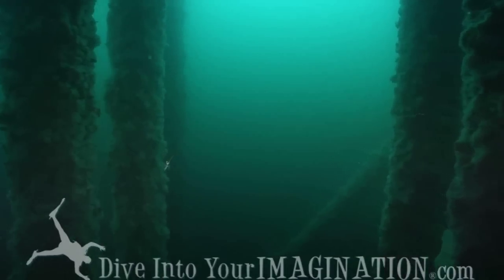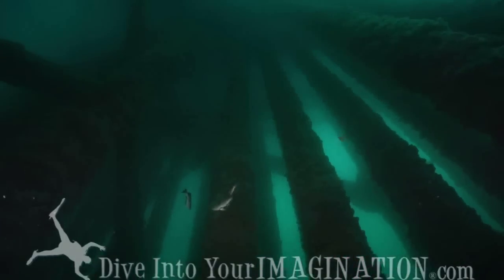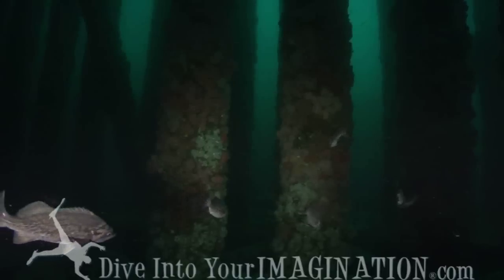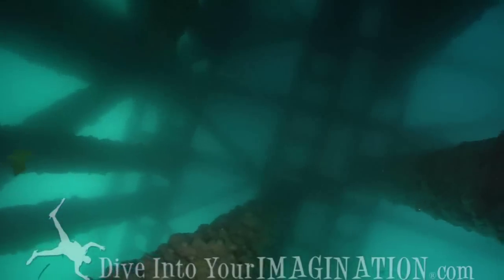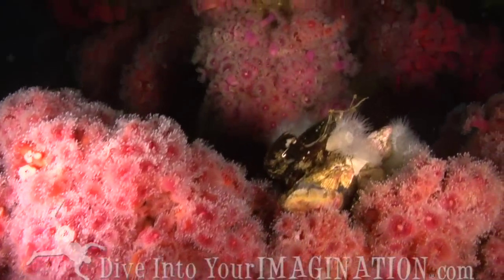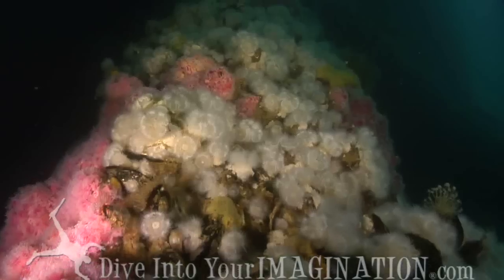Back in the 1950s, when the oil companies signed contracts to put these rigs out here, they signed a contract saying that when the rigs were decommissioned, they would remove the entire structure right down to the sand bed, and also scrape the bottom to remove any construction debris. In the ensuing years, Mother Nature has taken man's folly and created a habitat for many of the fish we now see down here.